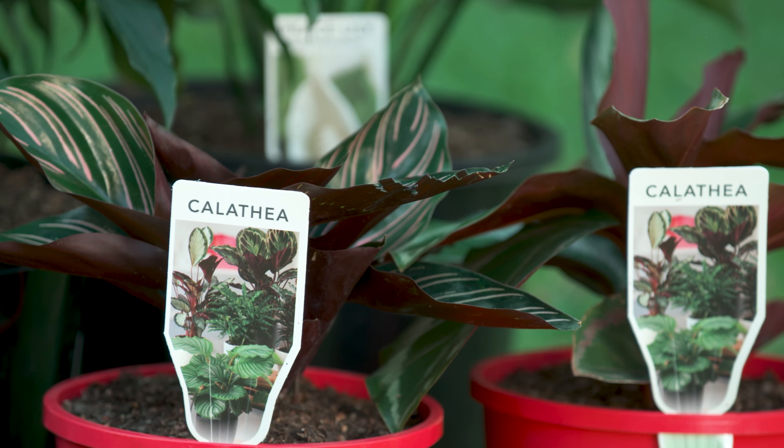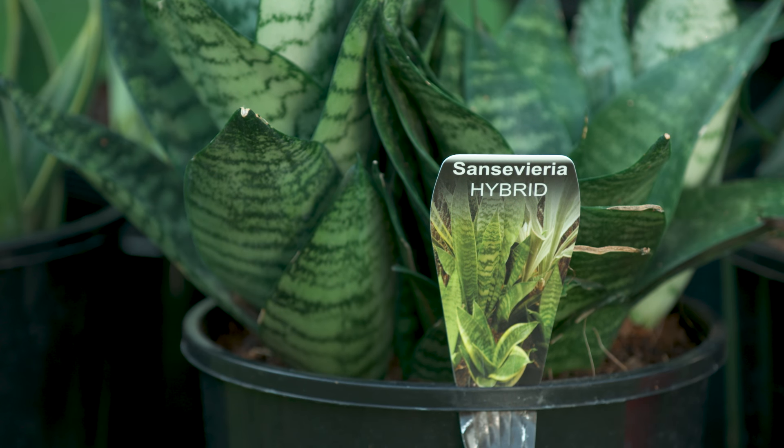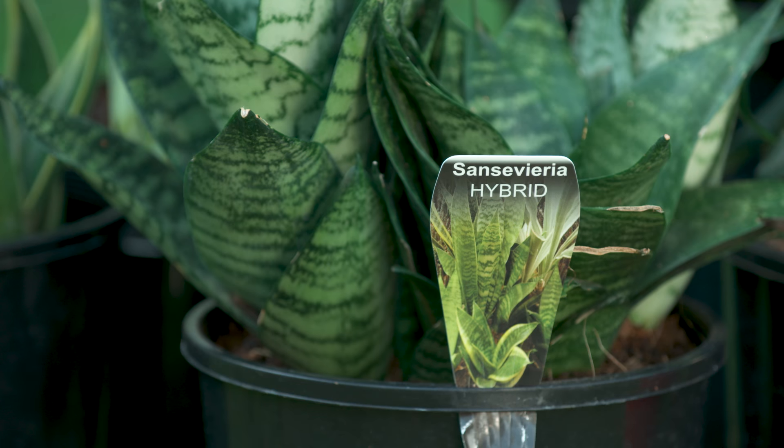Calatheas are a good option. They are hardy and like indirect light, but don't overwater. Sansevieria, also called mother-in-law's tongue, is on trend, makes a great accent plant and is really tough.